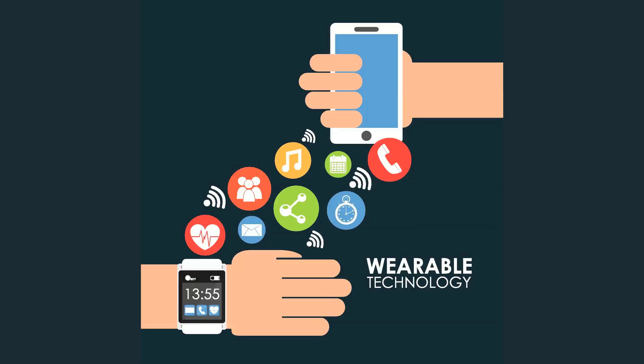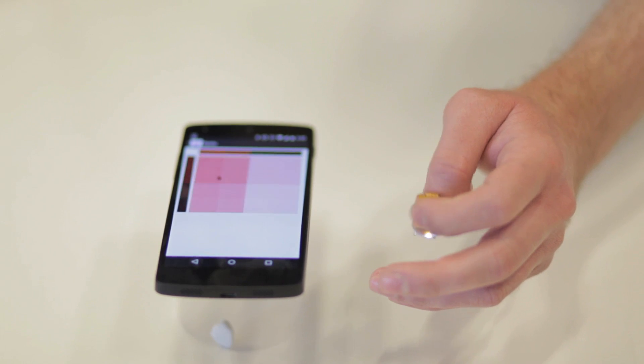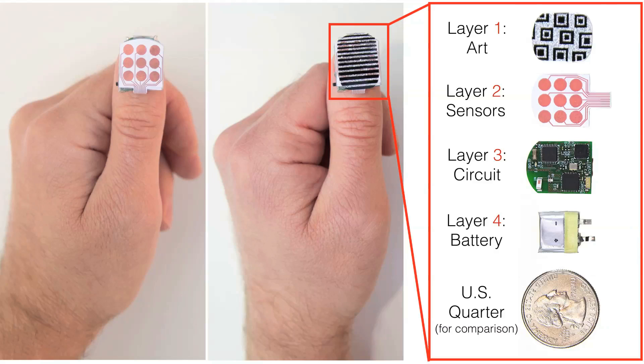As current wearable technologies get smaller and thinner and closer to the human body, there is a greater need and desire to personalize the appearance of these devices to make them more appealing to wear. Nalo is a miniaturized trackpad comparable to the size of a commercialized nail art sticker.